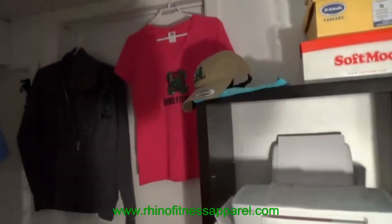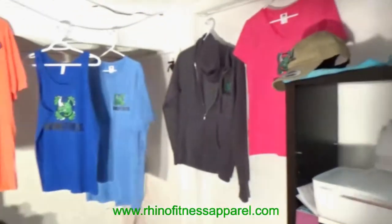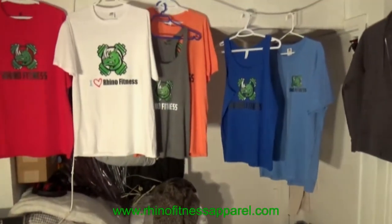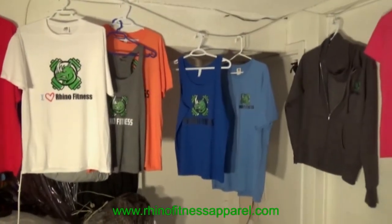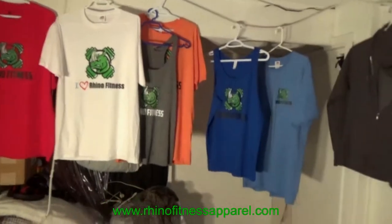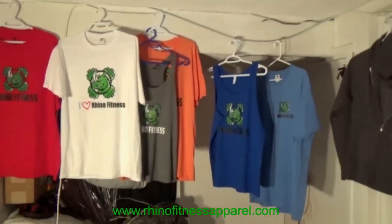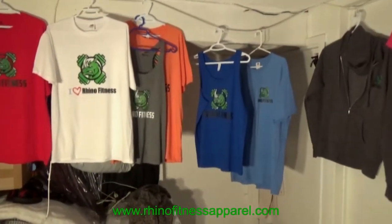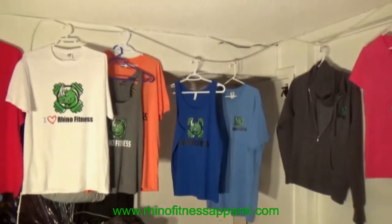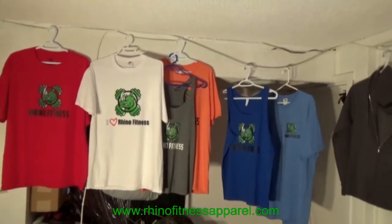Thank you for stopping by and watching this video — you've probably seen it on YouTube or featured on our website. My name is Frank from Rhino Fitness Apparel. Our website is RhinoFitnessApparel.com. We ship out of Canada, and we even ship to the United States. If you live internationally, contact us at info@rhinofitnessapparel.com for a shipping quote. Thank you very much — have a lovely day, bye-bye for now!